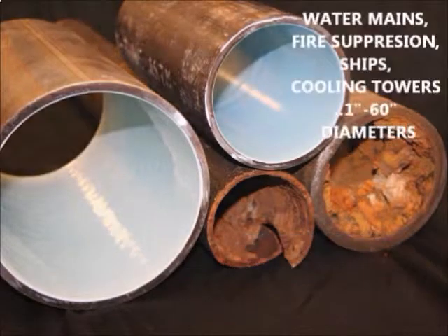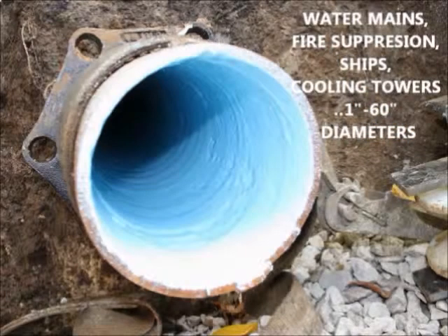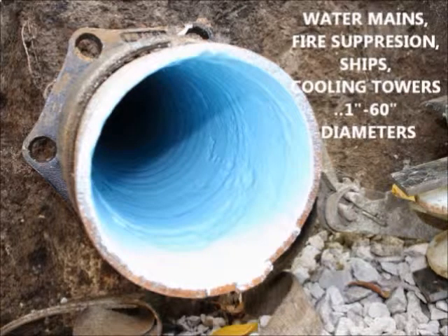Then leaks cease and flow improves. No matter what diameter of pipe, it costs less to restore than excavation.